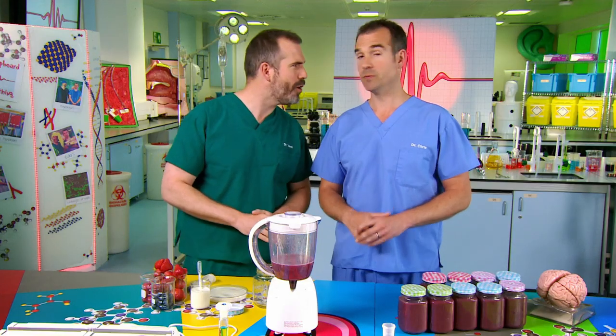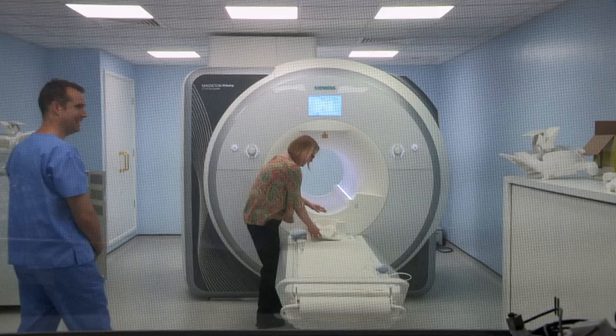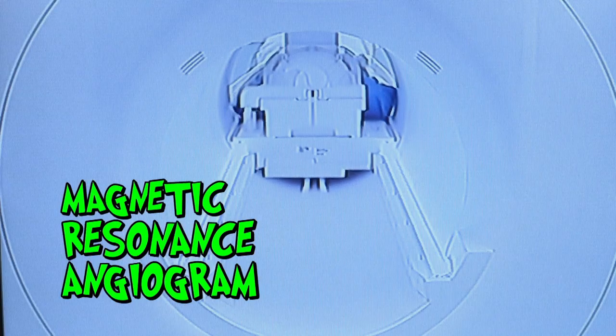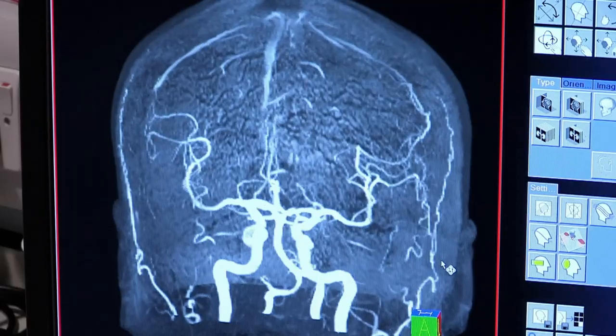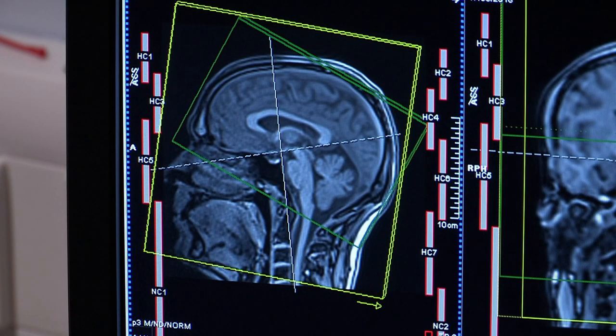Now, I know a way we can see those. We need to do an MRA scan of your brain, Chris. Get in the cupboard of everything. MRA stands for Magnetic Resonance Angiogram. It's a scan that takes detailed images of the blood vessels in your body. But today, we only need it for my brain.